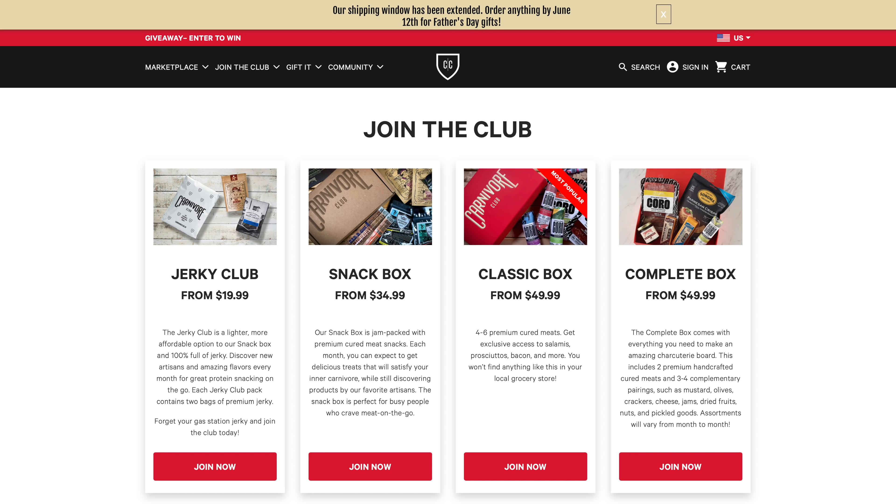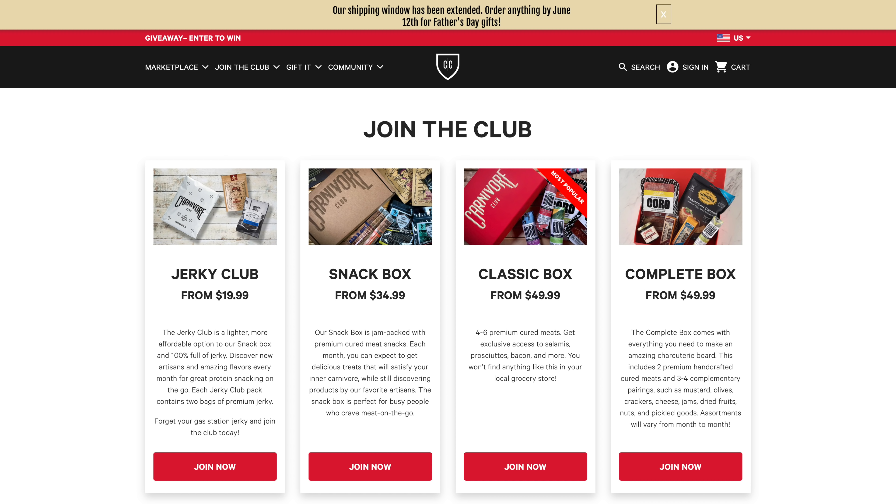You also have the Complete Box at $49.99 — complete, just how it sounds. The box in this video is the Snack Box starting at $34.99. I'm a huge beef jerky fan, and honestly some of my favorite brands that I've purchased I actually discovered in the Carnivore Club box. No joke — being totally honest.